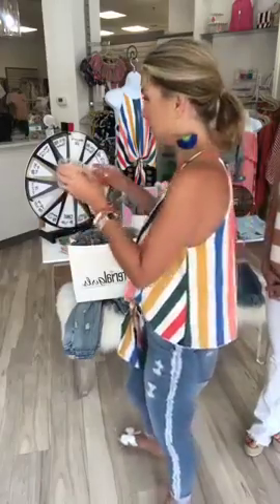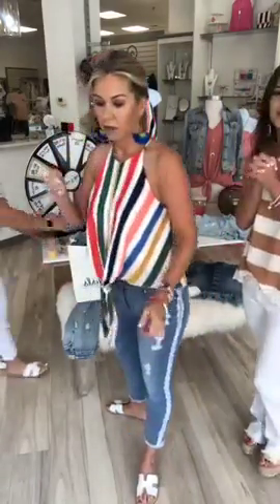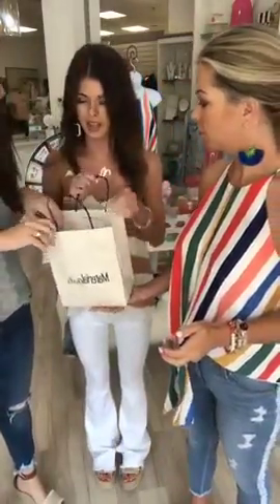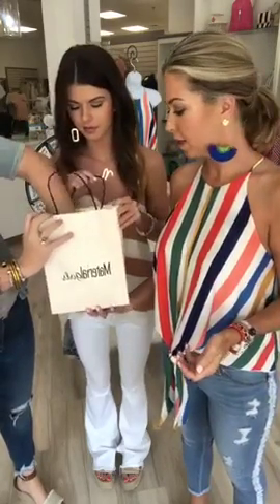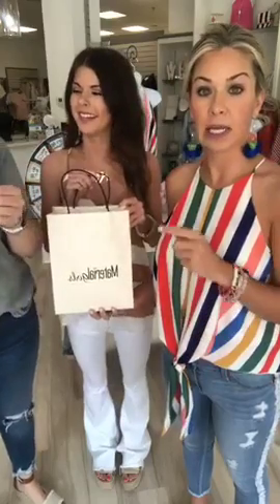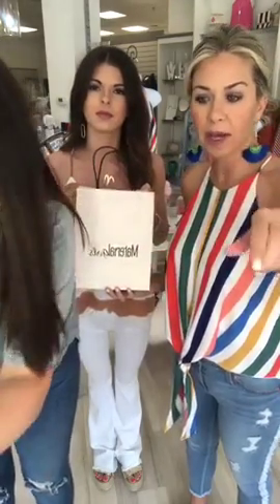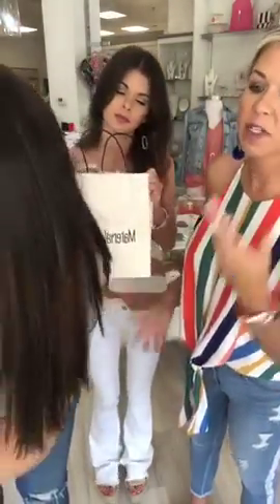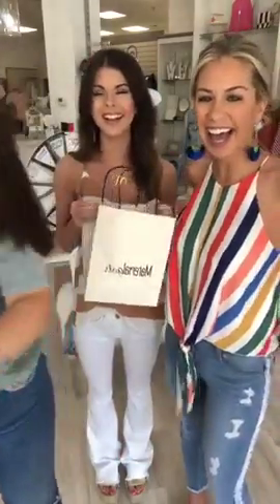Let's do the giveaway! The giveaway was for a $100 gift card - y'all shared the post and tagged some friends. Great turnout, a ton of entries. Natalie did all the work compiling the names. And the winner of the $100 gift card on Instagram is desburton31! We'll tag her.